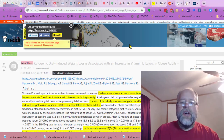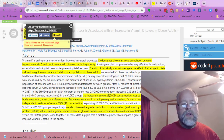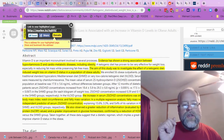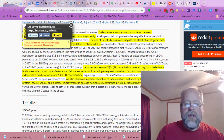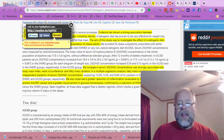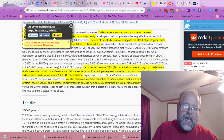Ketogenic diet-induced weight loss is associated with an increase in vitamin D levels in obese patients. Vitamin D is an important micronutrient involved in several processes, with a strong association to cardiometabolic diseases including obesity. The increase in serum vitamin D concentrations was strongly associated with body mass index, waist circumference, and fatty mass variation. Fatty mass was the strongest independent predictor of vitamin D concentrations, and they observed greater reduction of inflammation via hsCRP and improved glucose homeostasis in the very low-carb ketogenic diet group.